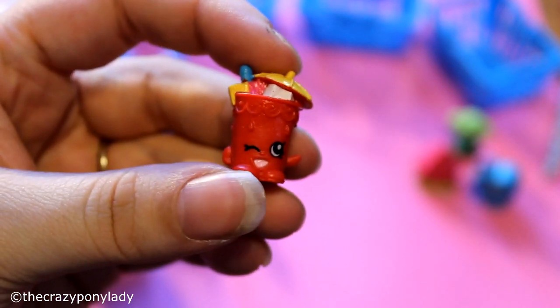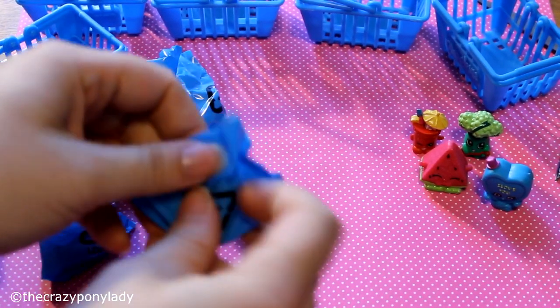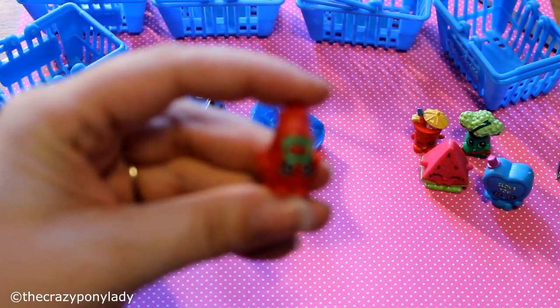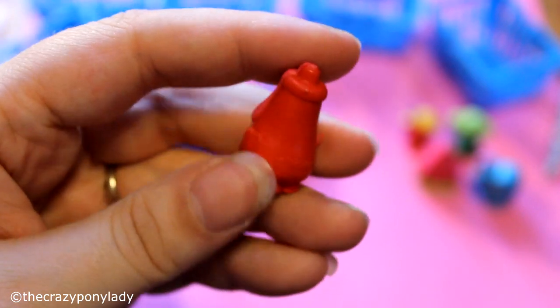Wasn't that cute? Okay, off to my fifth one, and I got tomato — well, not tomato sauce, but I got ketchup!